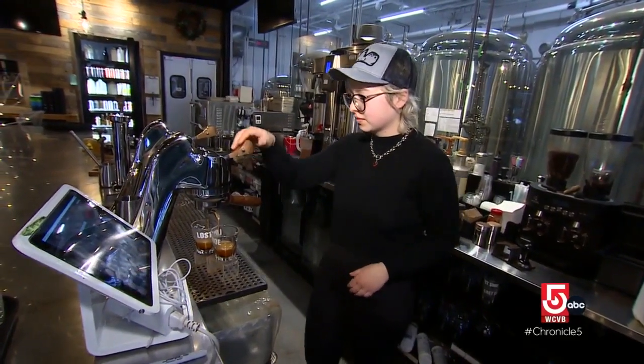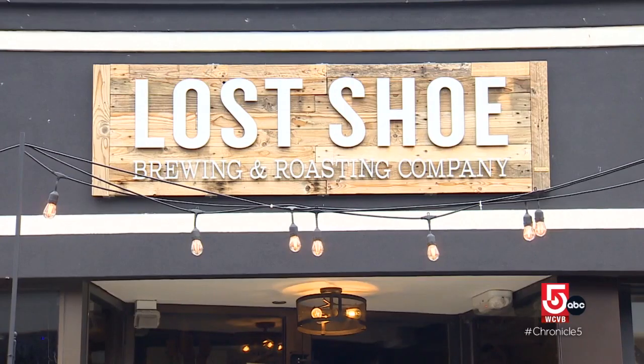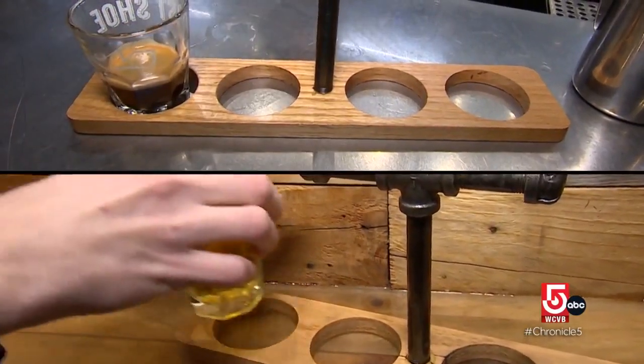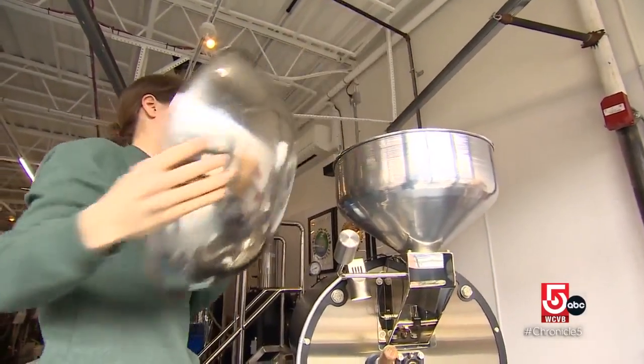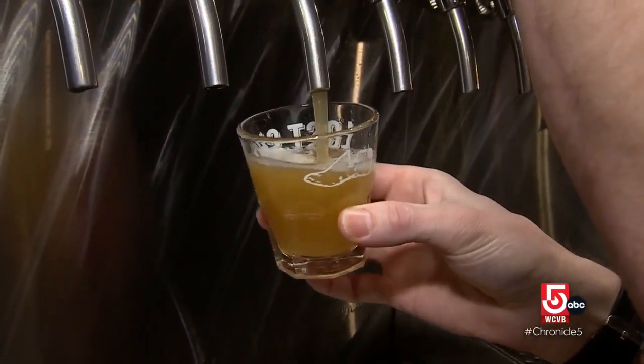In 2019, the team opened Lost Shoe Brewing and Roasting, the name a nod to the city's shoemaking history. It's not a brewery with a coffee shop or a coffee shop that also brews beer — the taproom is a place for both. Making coffee shares a lot of similar characteristics to how you make beer. With beer, you're extracting sugars out of malts; with coffee, you're extracting the flavor out of the coffee grounds. It's all flavored water.